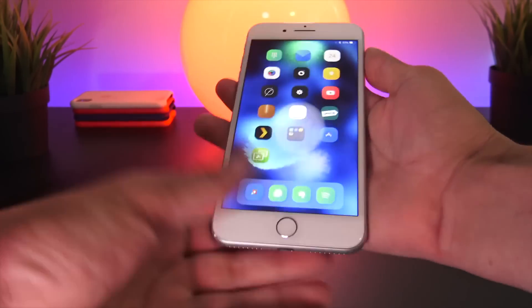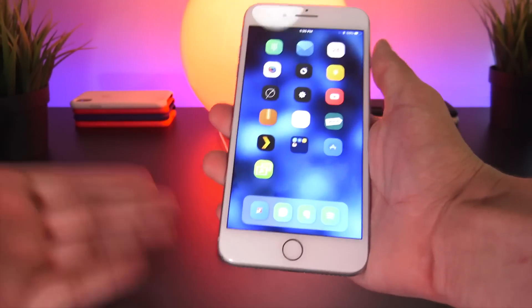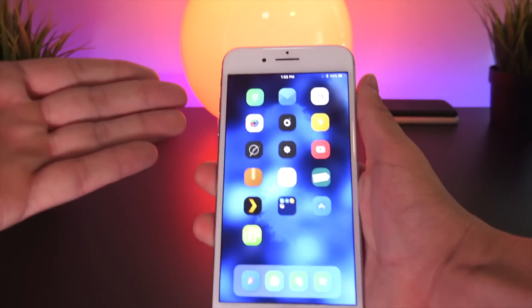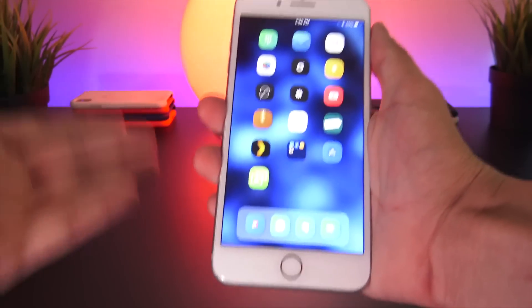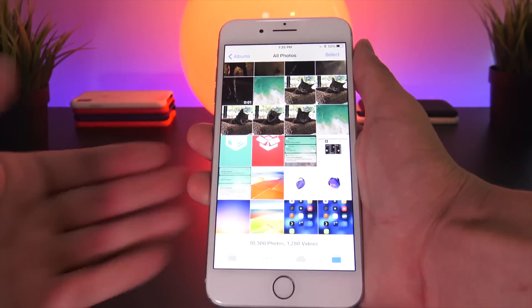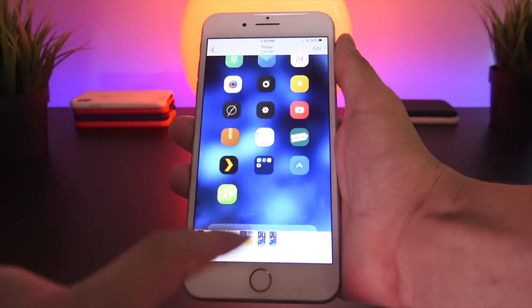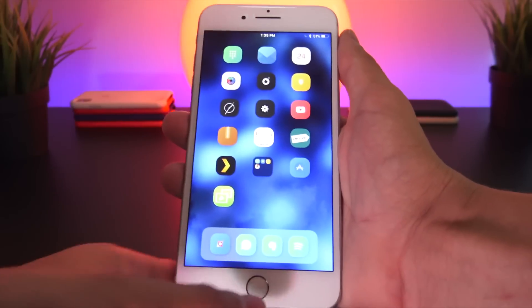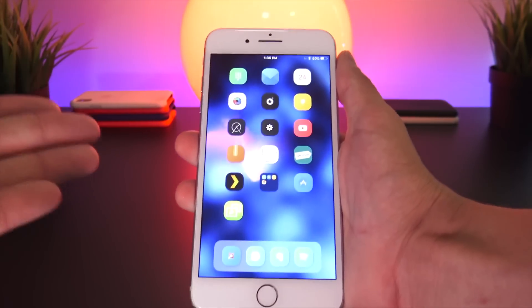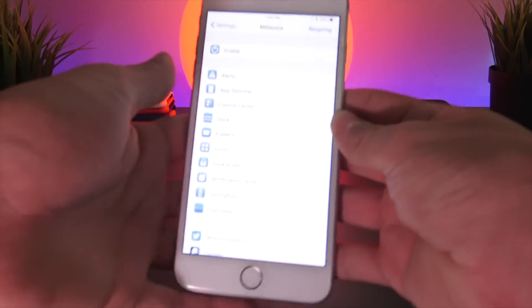Another great one that's pretty much brand new is called Silent Screenshot. This allows you to take a screenshot with no white flash and no sound — just a little haptic feedback. There's really no way of knowing you took a screenshot until you go into your Photos app and see it in your recent photos. That one is called Silent Screenshot and it's pretty sweet.